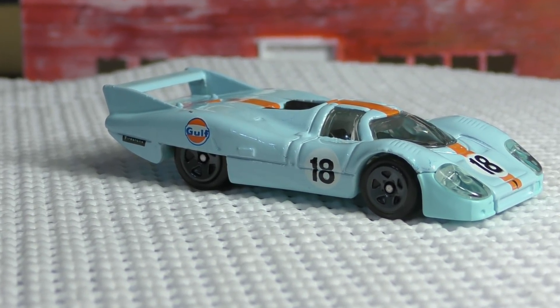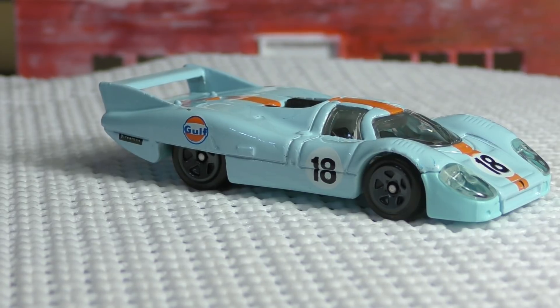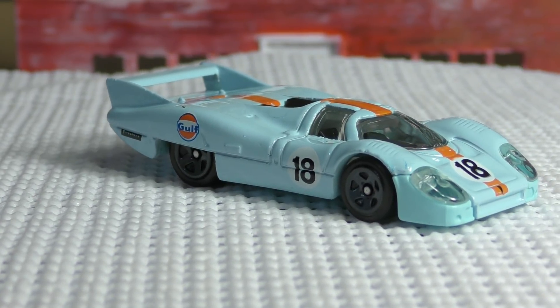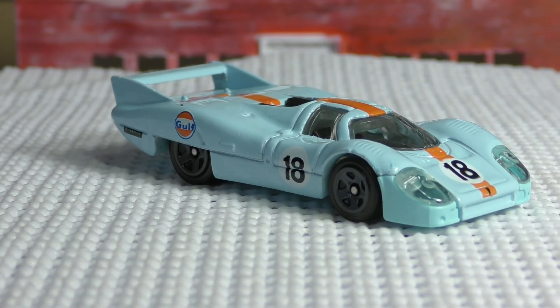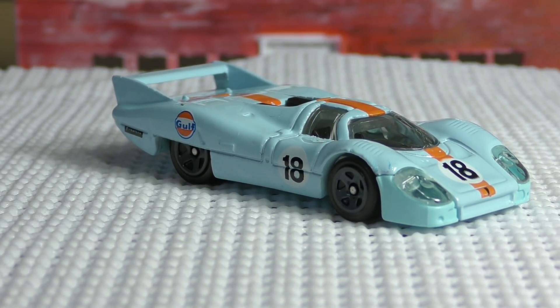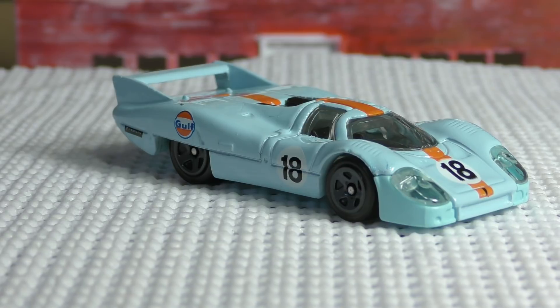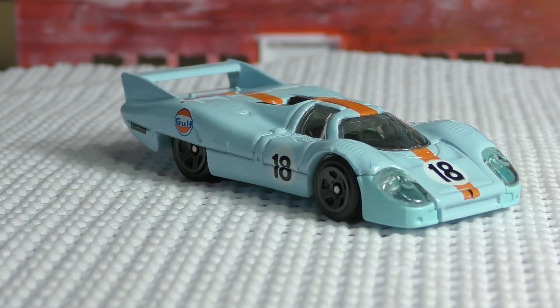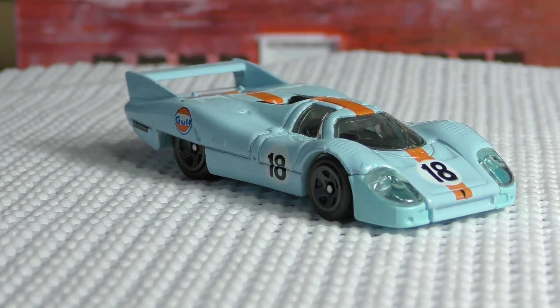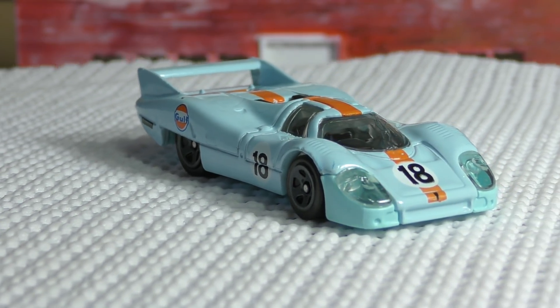This is a really cool race car, and for its time it was very advanced — I think something like 2.3 seconds for zero to 60, with a top speed of around 224 miles per hour. Very advanced race car for back in the day.